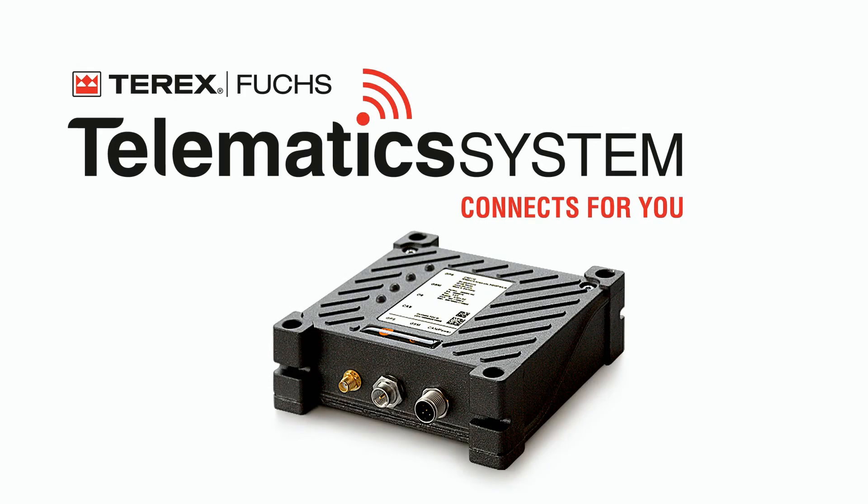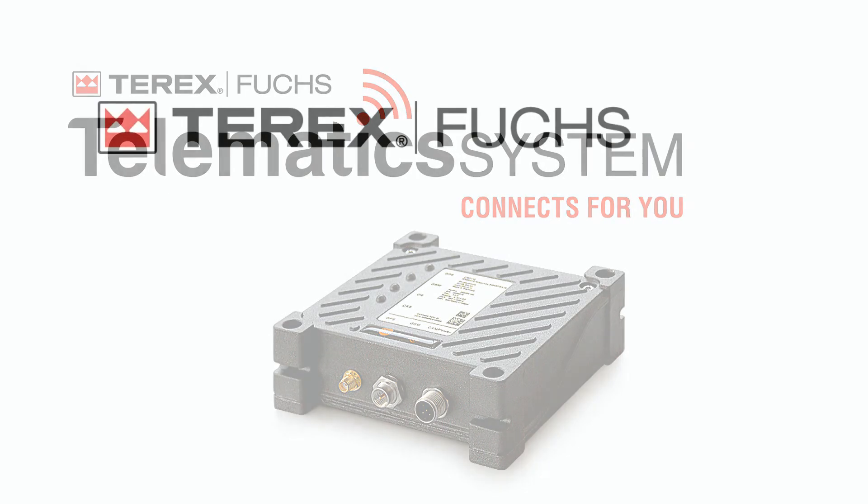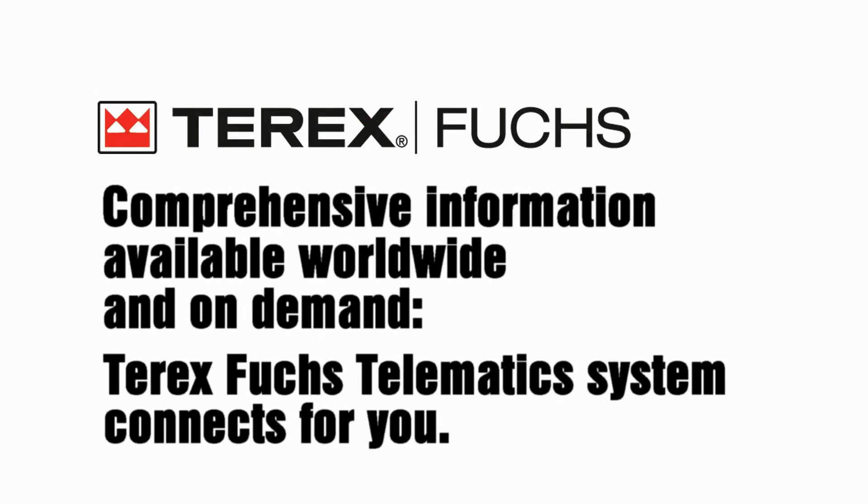Telematics system — connects for you. Comprehensive information, available worldwide and on demand. Terex Fuchs Telematics system, connects for you.